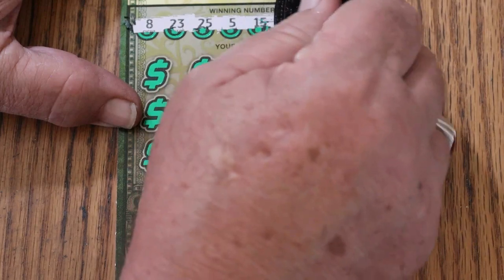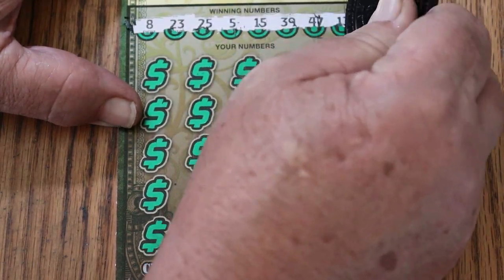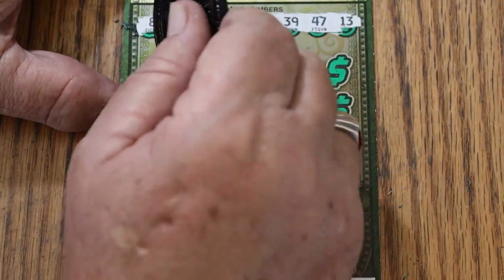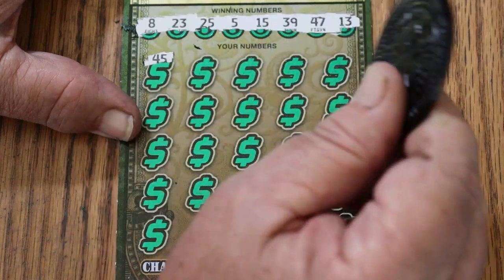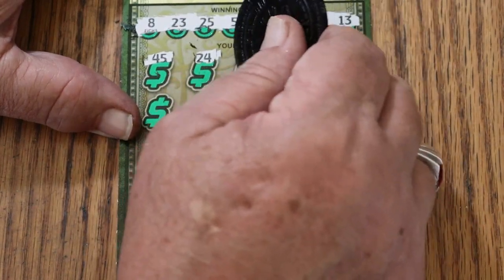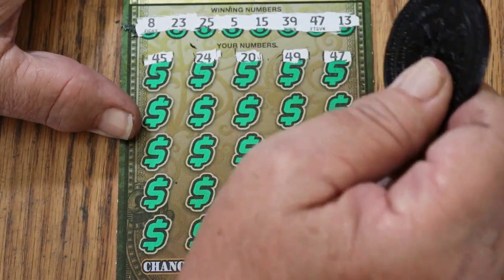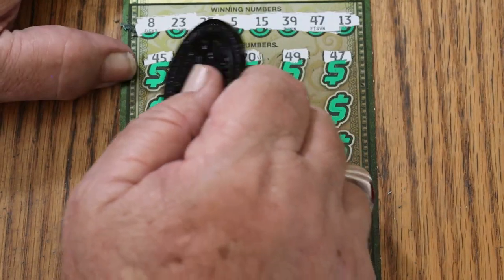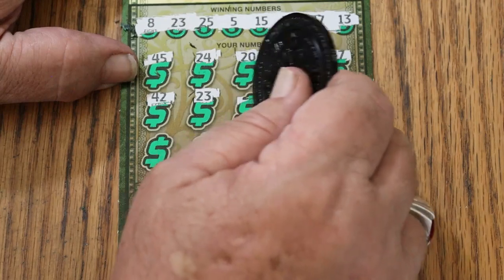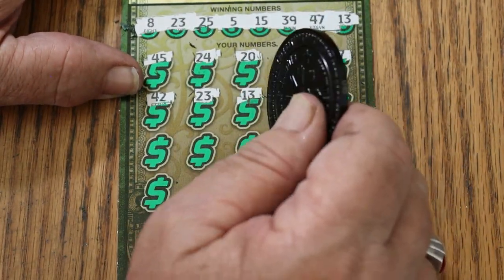Winning numbers: 8, 23, 25, 5, my number 15, 39, 47, and 13. Off we go. 45, 45, 24, 20, 49, 47, 42, 23, 13. Hey, we've got a back-to-back! 13 match.